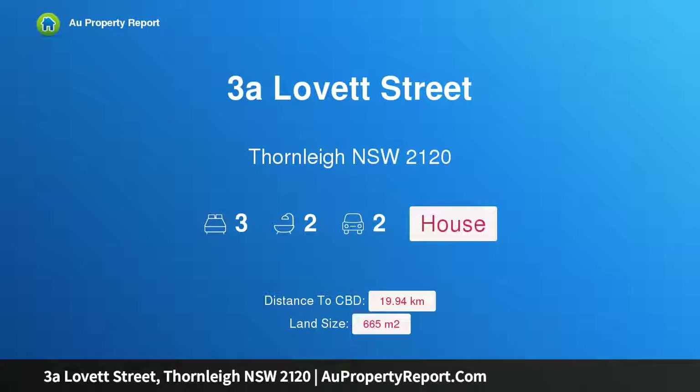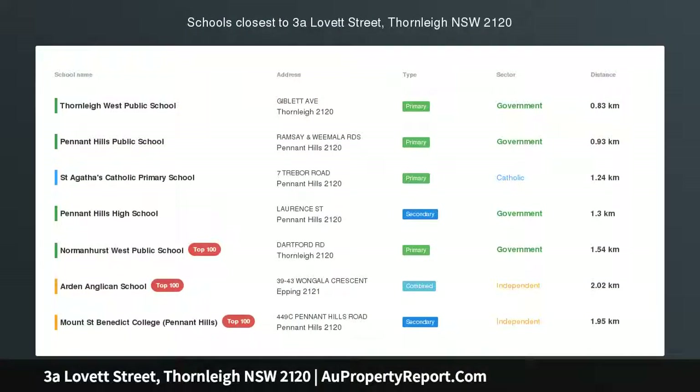Hi, I am glad to introduce property 3A Lovett Street, Thornleigh New South Wales, 2120.